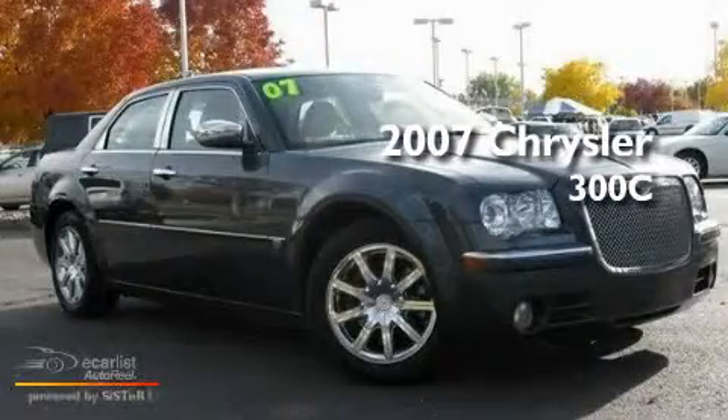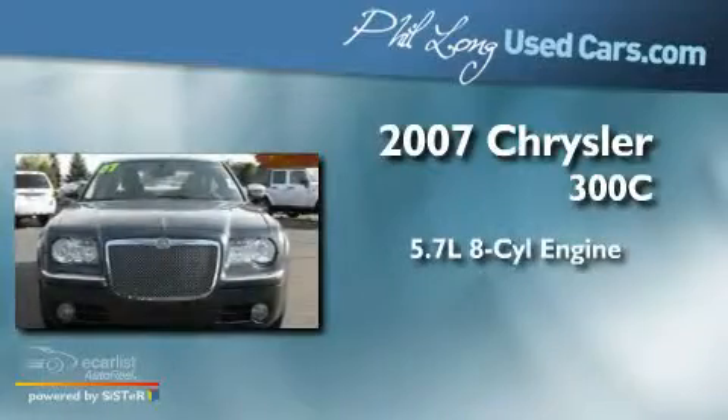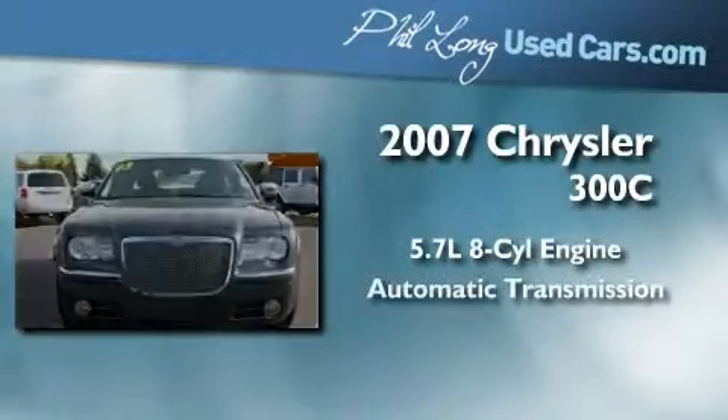This is a 2007 Chrysler 300C. It features a 5.7 liter 8-cylinder engine and an automatic transmission.